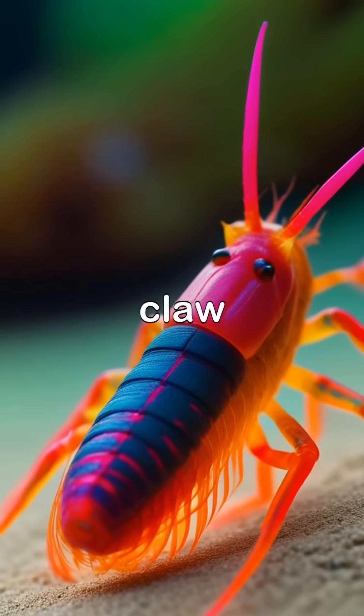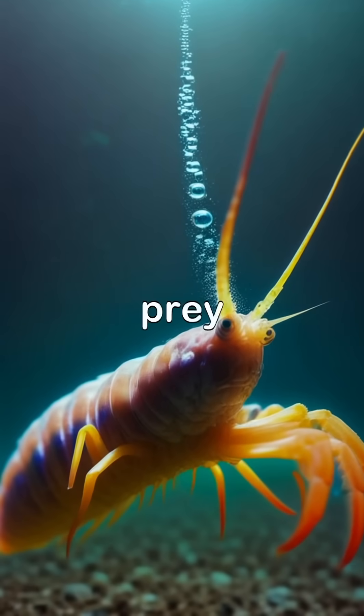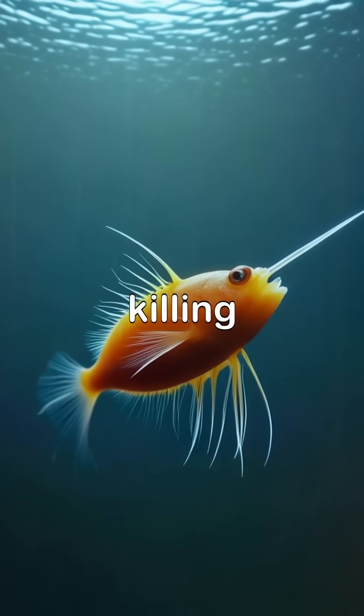Did you know? The Pistol Shrimp snaps its claw so fast it creates a bubble hotter than the surface of the sun, used to stun prey. This incredible phenomenon can reach temperatures over 4,700 degrees Fahrenheit, instantly stunning or killing its prey.